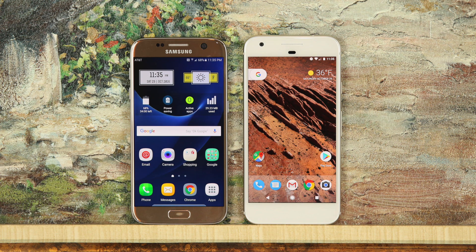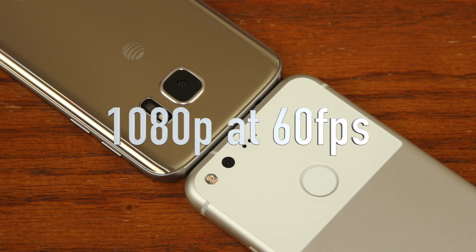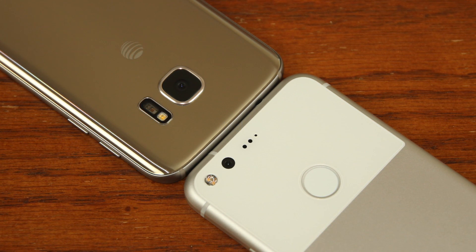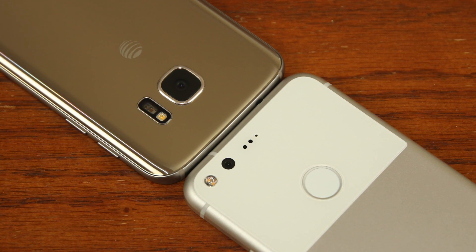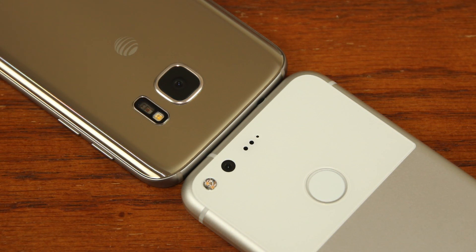So in this video we will do a comparison of both of these stabilization features and see which one does a better job. All video footage is recorded in 1080p at 60 frames per second, obviously with stabilization turned on. Each footage by each phone is approximately two and a half minutes long and was shot around 4:30 p.m.